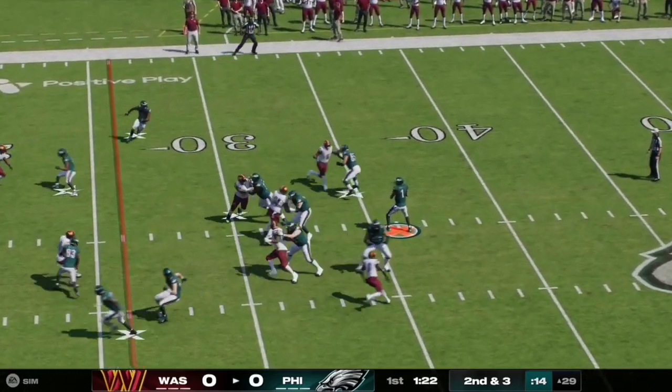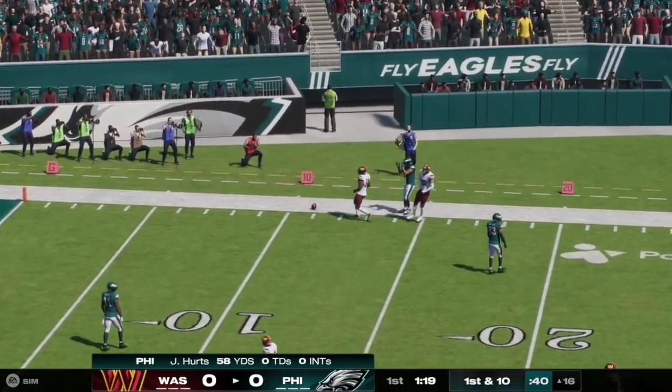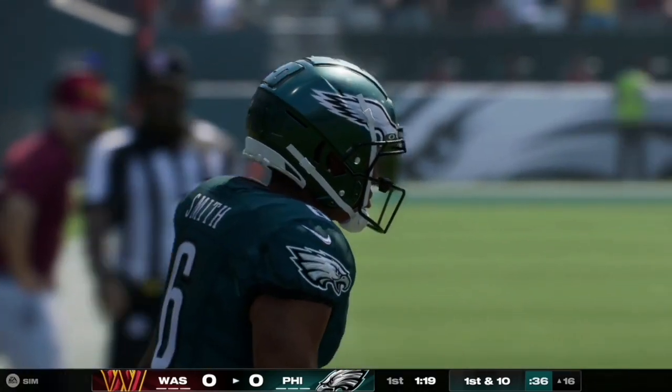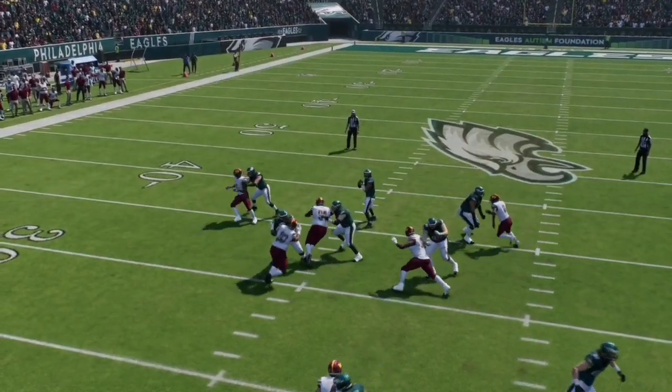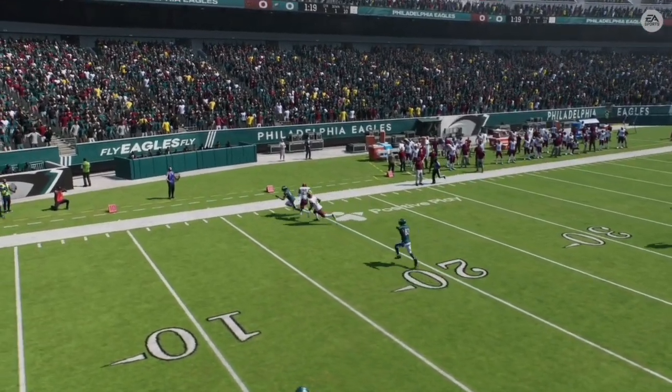Here on second and three, Jalen Hurts has a nice clean pocket as he works the right side of the field. It is a one-handed catch by number six as they are inside the red zone at the 16-yard line — that was Devontae Smith with that highlight-worthy catch on the play.